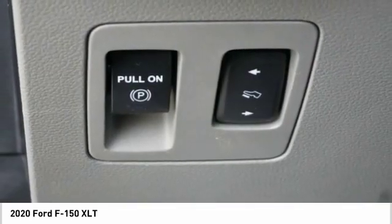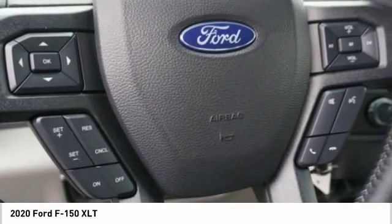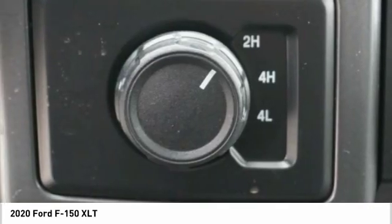Front wheel independent suspension. This isn't just a vehicle, it's an experience. So stop in for a test drive today.